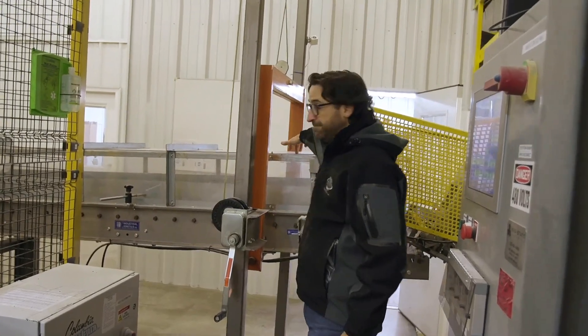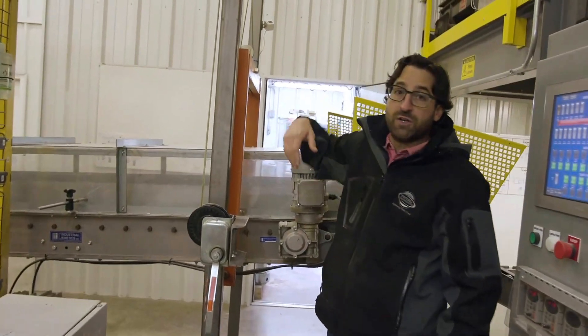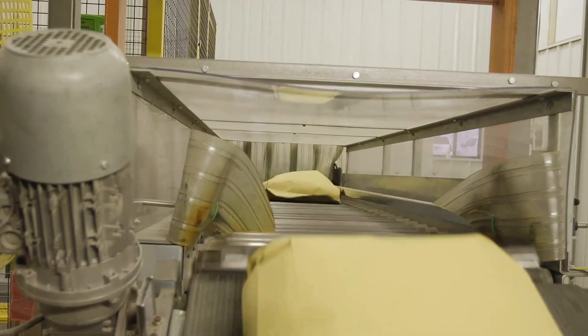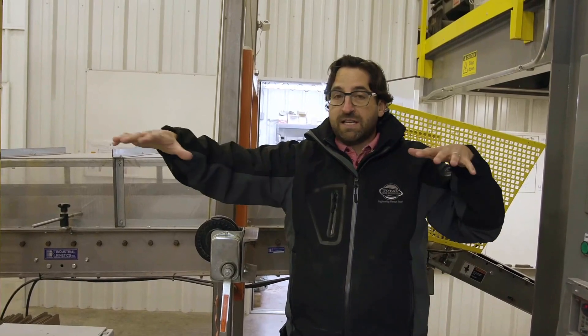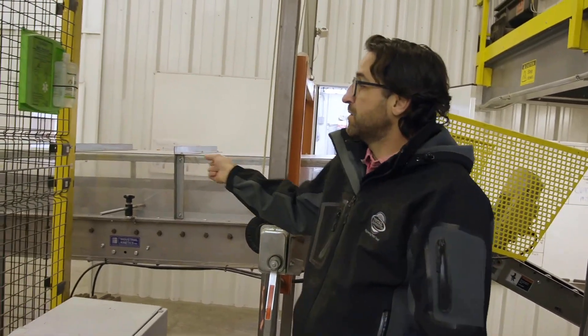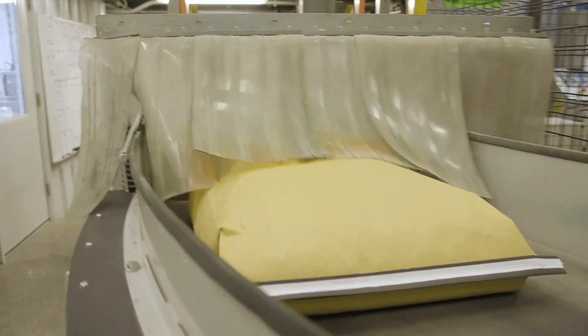Then we have this conveyor made of square tubing. The square tubing gently beats the bag just enough to vibrate the seed across the entire bag and also helps flatten it out. From there it goes around a curved conveyor into our robot.